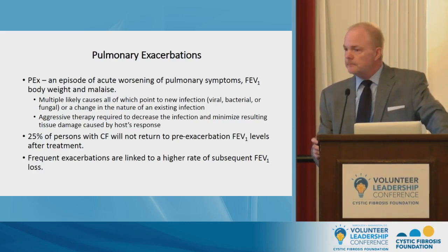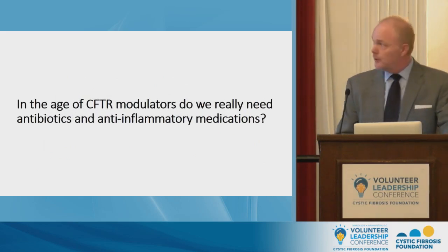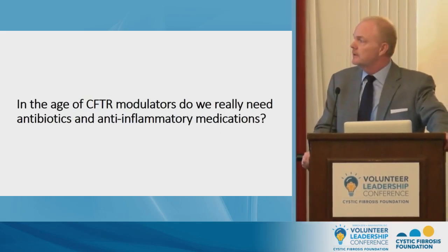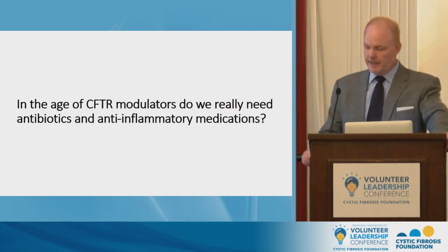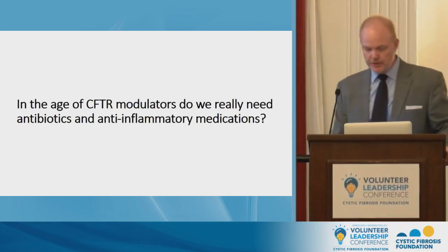This background serves as a prelude to what may be on the minds of individuals in the audience and online today: in the age of CFTR modulators — which we're fortunately in, and many patients are already benefiting from — do we really need antibiotics and anti-inflammatory medications? I think it's important that we turn to the data to try to answer this question.